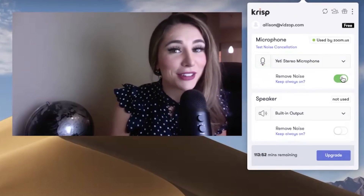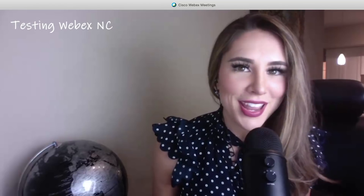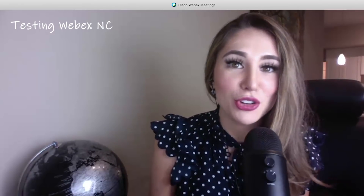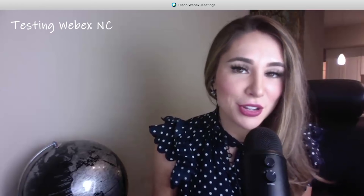We could keep going on like this forever, but I think it's time to test out WebEx. Now I'm on WebEx — my husband is still listening to sports, the phone is still ringing — and we are going to see how this sounds compared to Crisp. This is an automated feature, so we'll see if there's a noticeable difference.